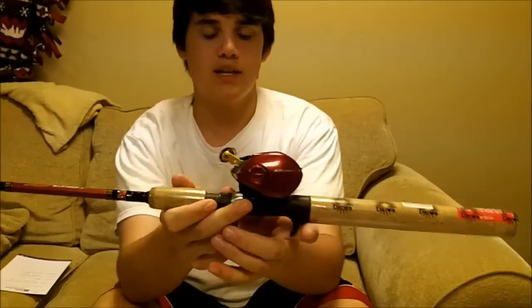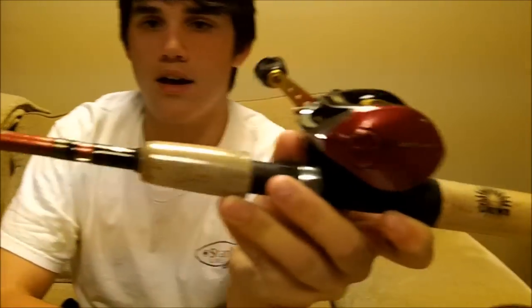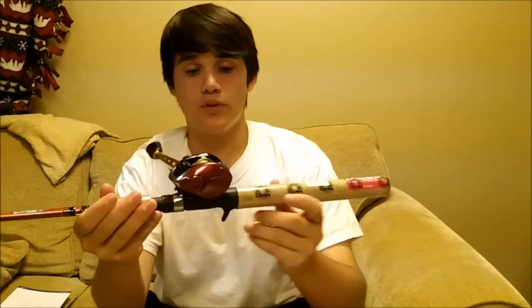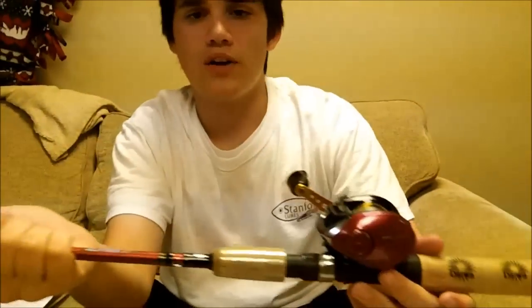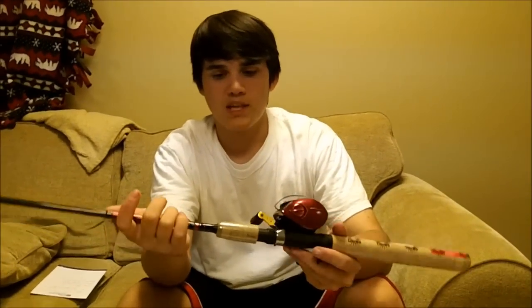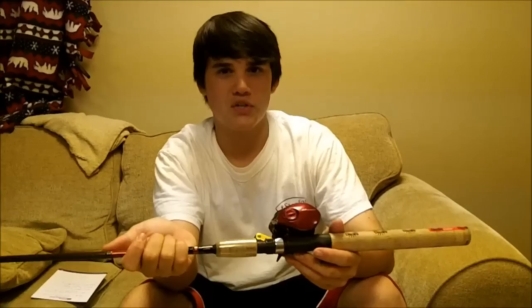First place prize is a $90 rod and reel combo — it's a Diewood Decast rod and reel. It's a 6'6" medium heavy rod with a baitcasting reel at 6.3:1 gear ratio with 30 pound Spider Wire. It's a good all-around rod. It's going to be nice to skip around docks, and for bank fishermen especially — fishing around trees, you don't want a huge long rod getting caught in the trees. For a bank fisherman, this is a great rod.